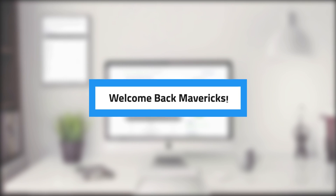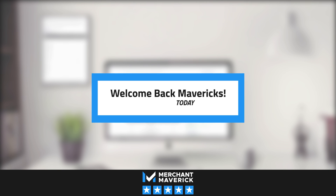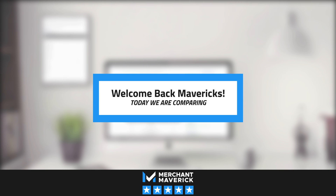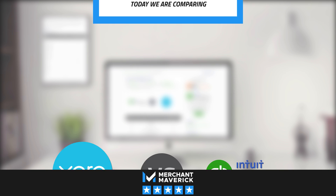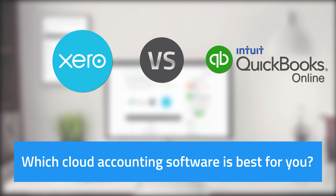Welcome back Mavericks! Today we'll tackle small business accounting. Sounds impossible, right? How can accounting and easy go in the same sentence? Well, in this video we're going to make it easy for you to choose between the two biggest names in accounting. We're putting Xero and QuickBooks Online head-to-head in the battle for the best accounting software. We've done the hard work for you, including hours of research and testing each software — and spoiler alert, there's a clear winner for small businesses. Let's take a look.